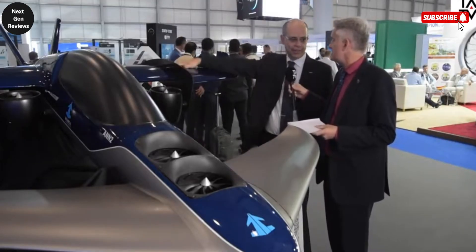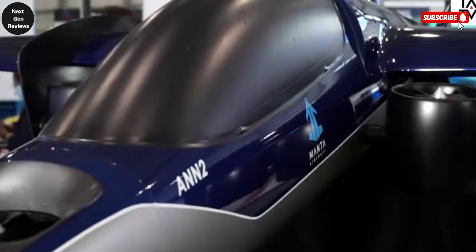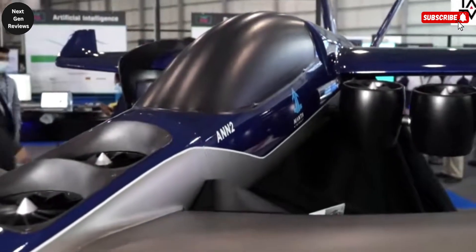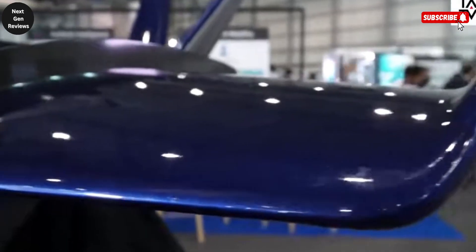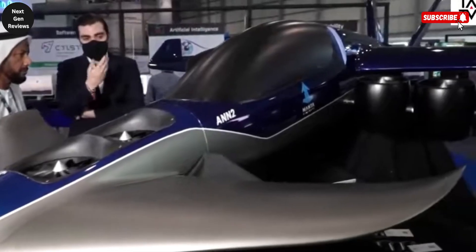Built entirely from lightweight yet durable carbon fiber, the AN-N2 offers a four-seat configuration for personal mobility, business travel, or specialized transport operations. In addition, there is a high-performance drone variant with the same advanced carbon fiber structure, capable of remote operation or full autonomy for cargo delivery, surveillance, or other missions. Both versions benefit from its advanced automated hybrid electric propulsion, which delivers above-average range, speed, and climb performance. By combining state-of-the-art materials, innovative aerodynamics, and hybrid technology, the HEV Stahl AN-N2 represents a leap forward in efficient, flexible, and environmentally conscious air mobility solutions.